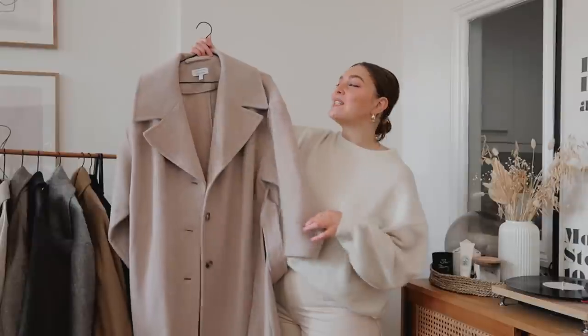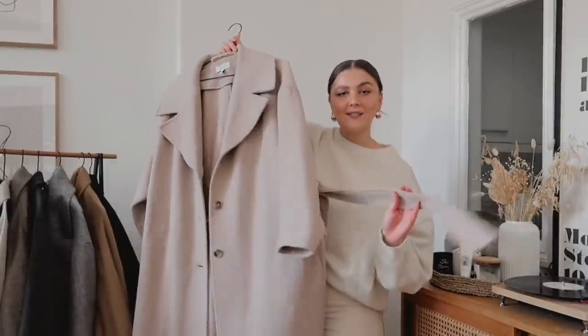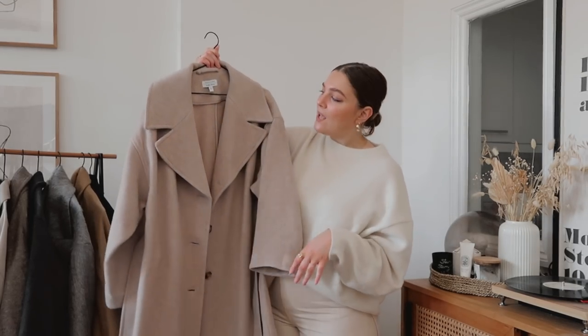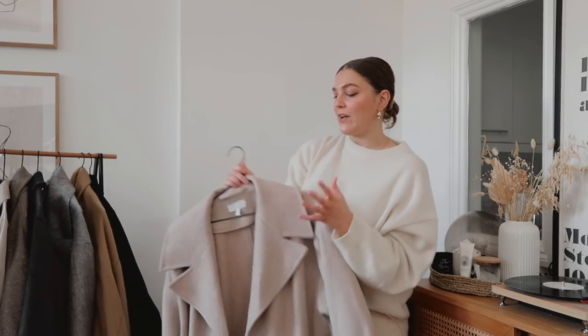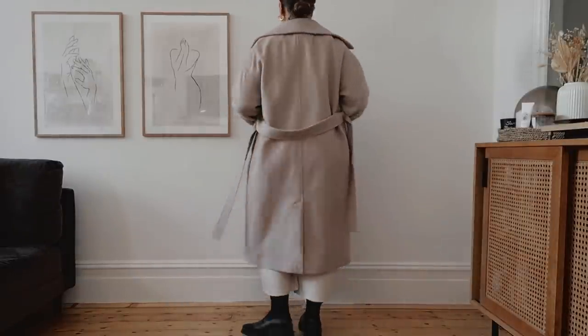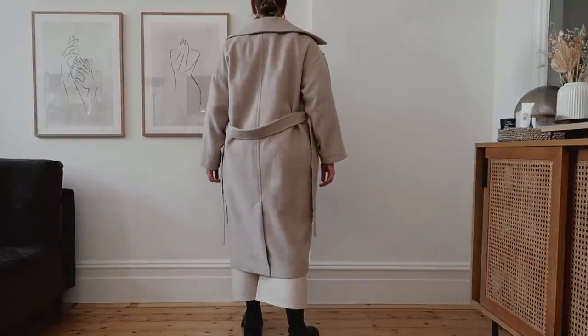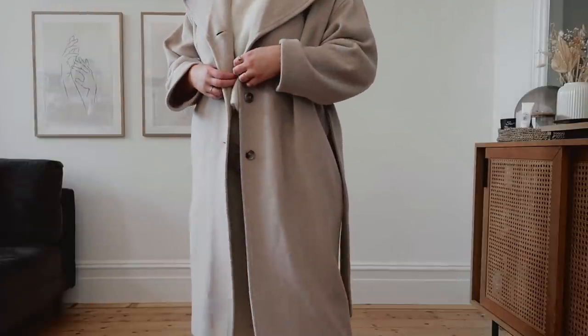The next coat is from Another Stories, in just the perfect neutral stony beige colour — it is so good. It has similar details to the Zara one: a belt, big lapels, no cuffs. It's a little bit thinner and kind of bridges the gap between a trench and a wool coat because it's not actually lined, which makes it really great for layering. You can get quite a few different layers underneath without it feeling too bulky, and it makes for a great transitional piece through in-between weather times. I would love to be the person with an all-white outfit and a cream coat, but I'm just far too clumsy, so this taupe colour is about as brave as I'm willing to be.